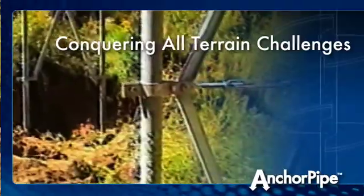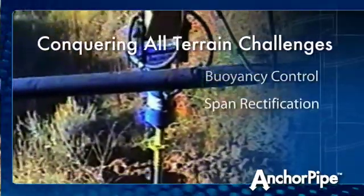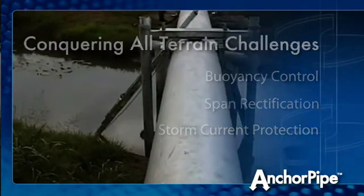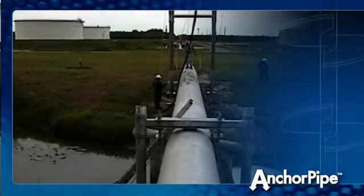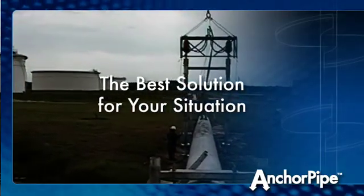We can conquer all terrain challenges, whether it is buoyancy control, span rectification, or storm current protection, while offering you peace of mind knowing that choosing Anchor Pipe is the best solution for your situation.